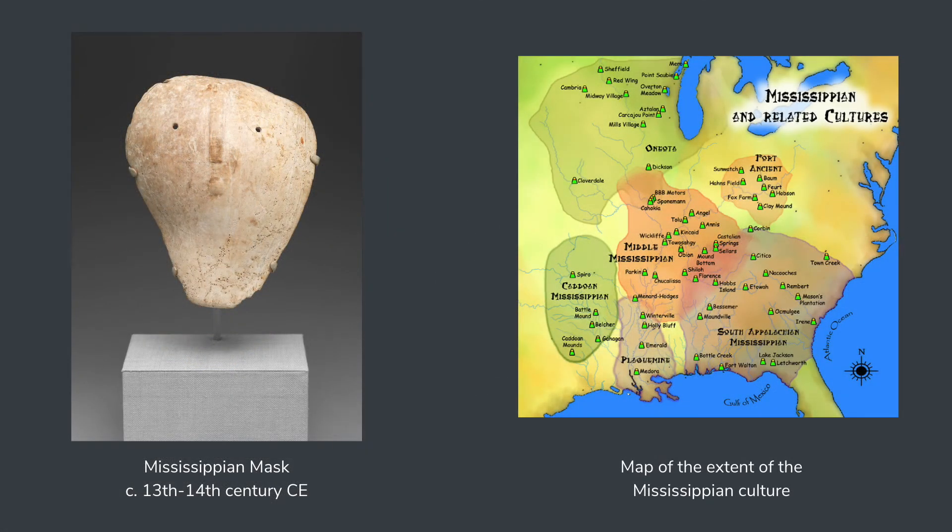This mask is made of shell and dates from between the 13th and 14th centuries CE. It was made by the Mississippian culture of North America. These people lived primarily in the southeastern through the midwest region of the continent. The Mississippian culture seems to have survived until the 16th century with the arrival of the Spanish conquerors.